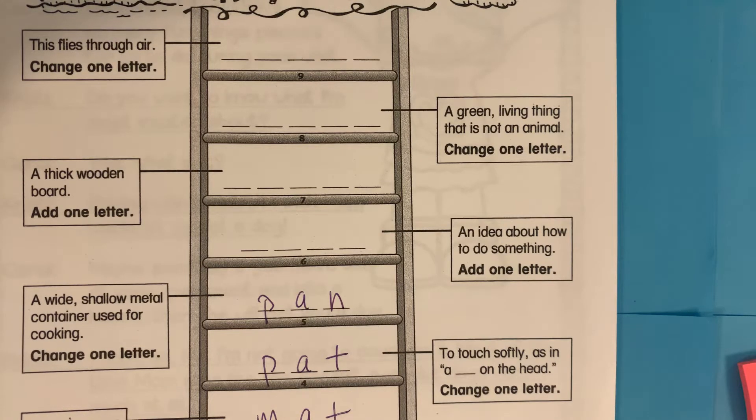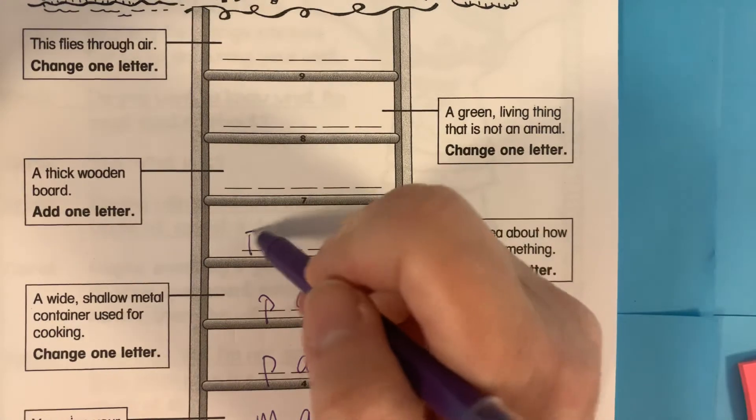The next one, we are adding l after the p in pan. So we have the blend pl, and we have the word plan.